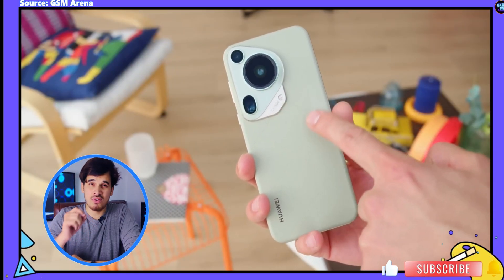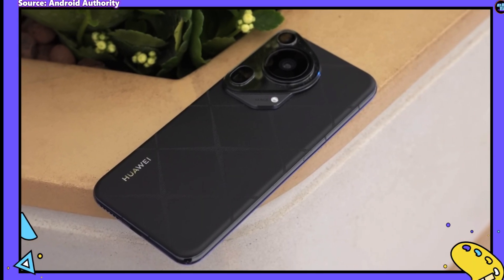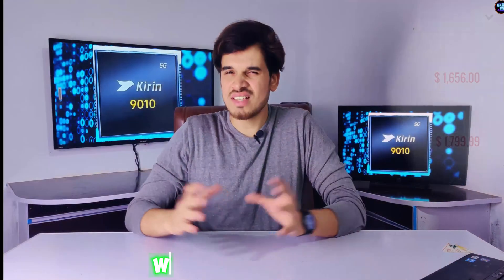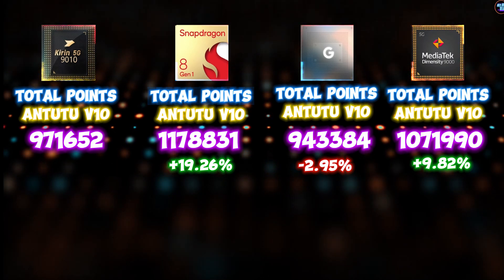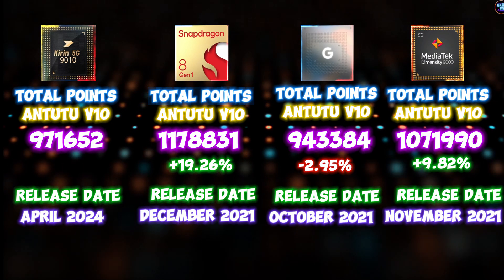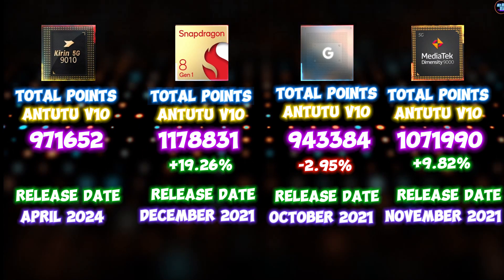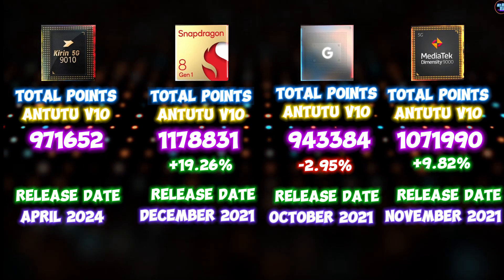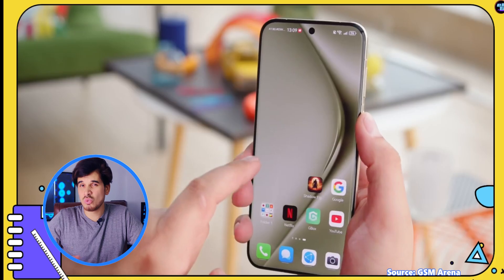Are these scores good for a $1,600 ultra-premium flagship smartphone? Let me know your thoughts in the comments. This Huawei Pura 7 Ultra costs around $1,600, which is insane. This chipset is even slower than the old Snapdragon 8 Gen 1, Google Tensor G1, and the Dimensity 9000 — chipsets that are about 3 years old and still perform better than this Kirin 9000 10. I was expecting this chipset to at least outperform those old chips, but it can't. I'm still processing how Huawei is charging $1,600 with such a slow chipset.